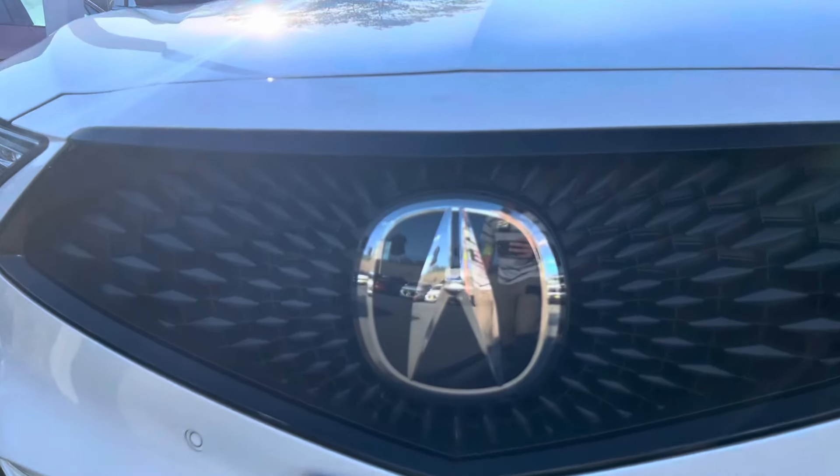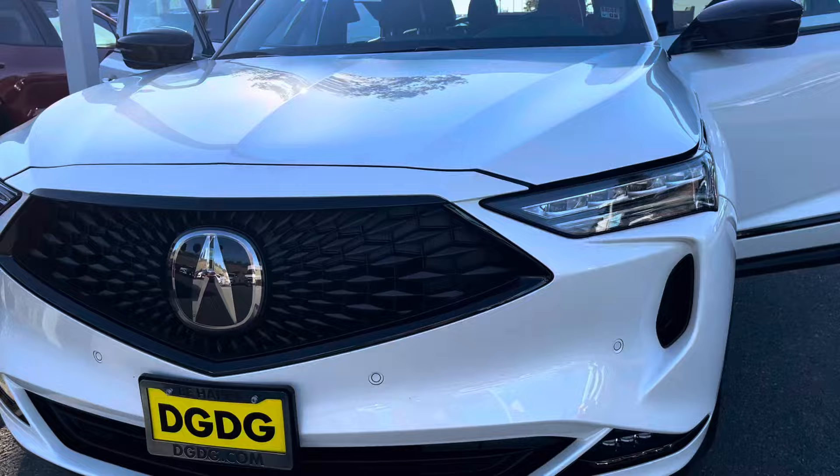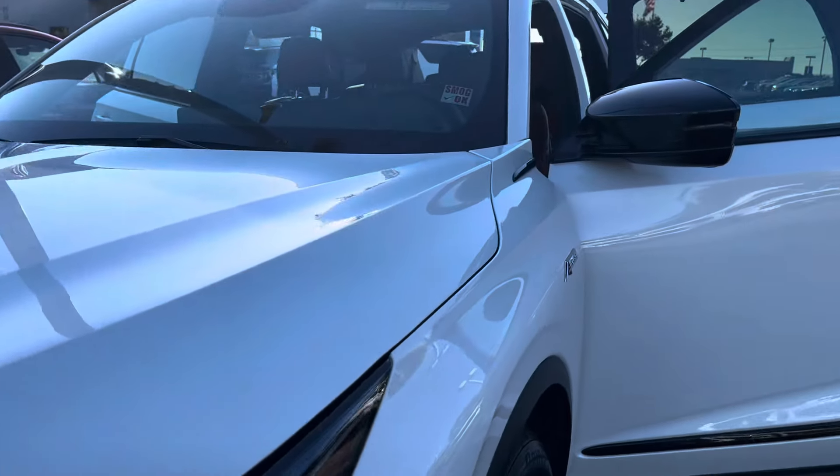You got four LED high beams and LED turn signals that are yellow. Acura — crafted to perfection. Notice that design there. A-Spec package.